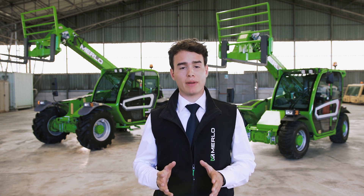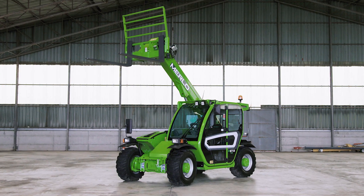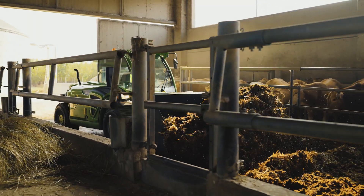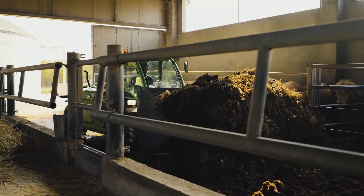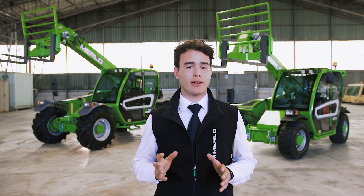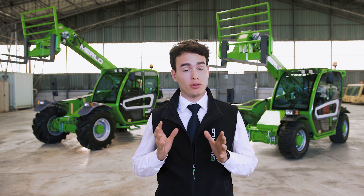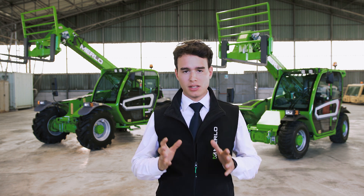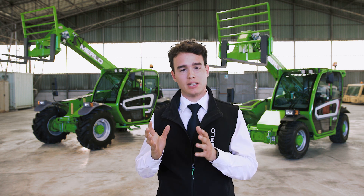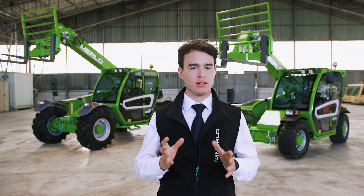Today I present the compact range, a range developed to guarantee manoeuvrability and accessibility in all operating conditions without compromising on performance and comfort. The range consists of machines with load capacities up to 3300 kilos and working heights of up to 9 meters. P refers to the panoramic models developed for the construction industry, and TF for the turbo farm models designed for agriculture.